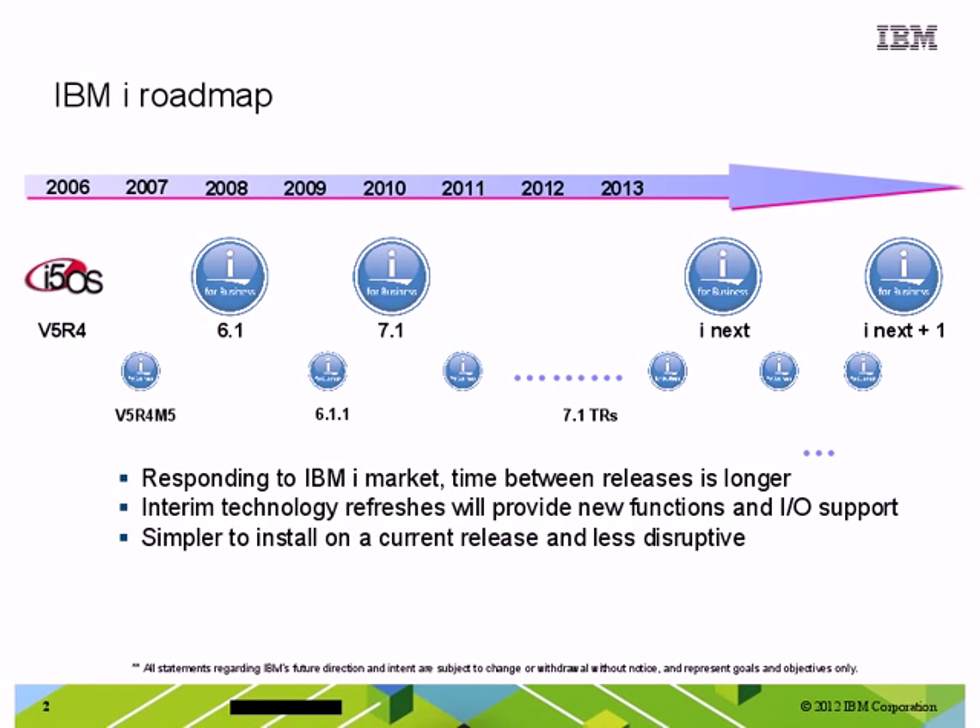In the past, IBM has delivered new features and functions of the IBM i Operating System in a new release approximately every two years. In 2006, we announced version 5 release 4, in 2008, 6.1, and in 2010, 7.1 was announced and available. At the time of the 7.1 announcement, heeding the request of our customers, partners, and our application providers, we also announced a change to our operating system delivery schedule. We have moved from the regular two-year cadence to a slightly longer timeframe between full releases.